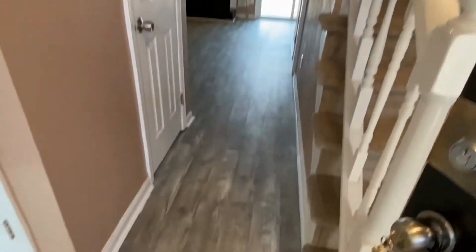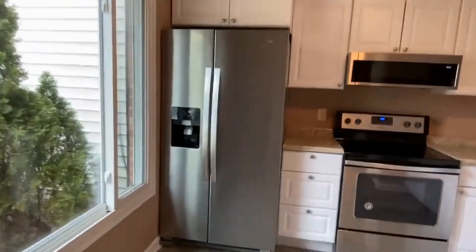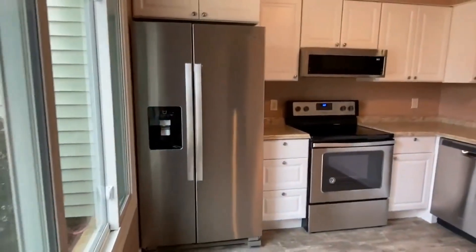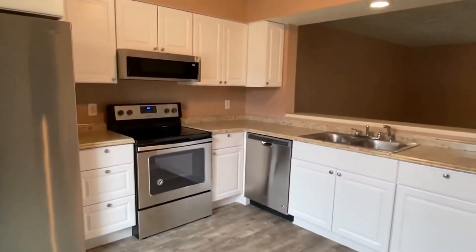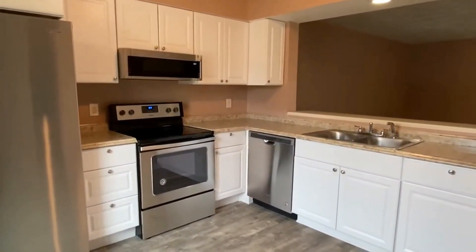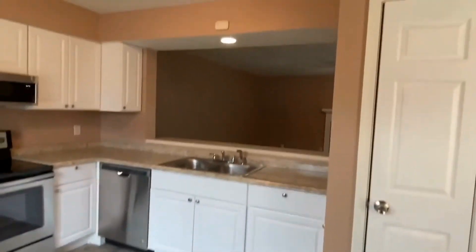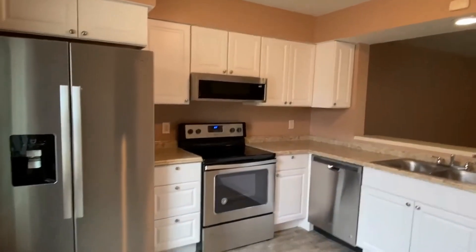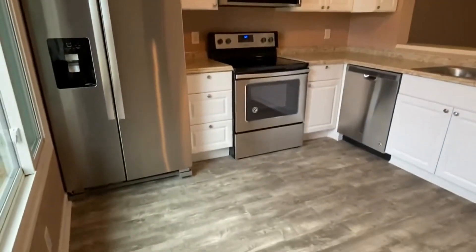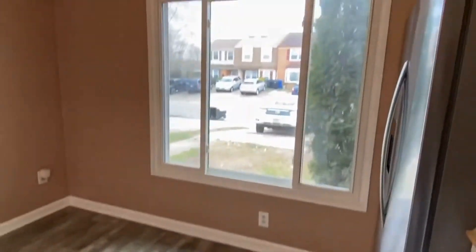As we walk in, the first thing you can see is the beautiful luxury vinyl wood grain flooring. The kitchen's been completely redone. We have a side-by-side stainless refrigerator, all stainless Whirlpool appliances, a microwave hood vent over the stove, a dishwasher, and a pantry. We also have a pass-through to the living room.